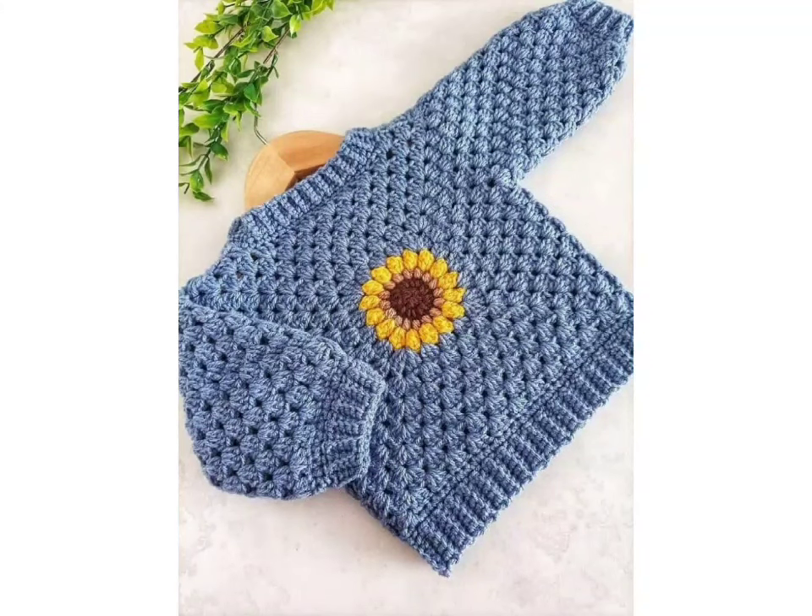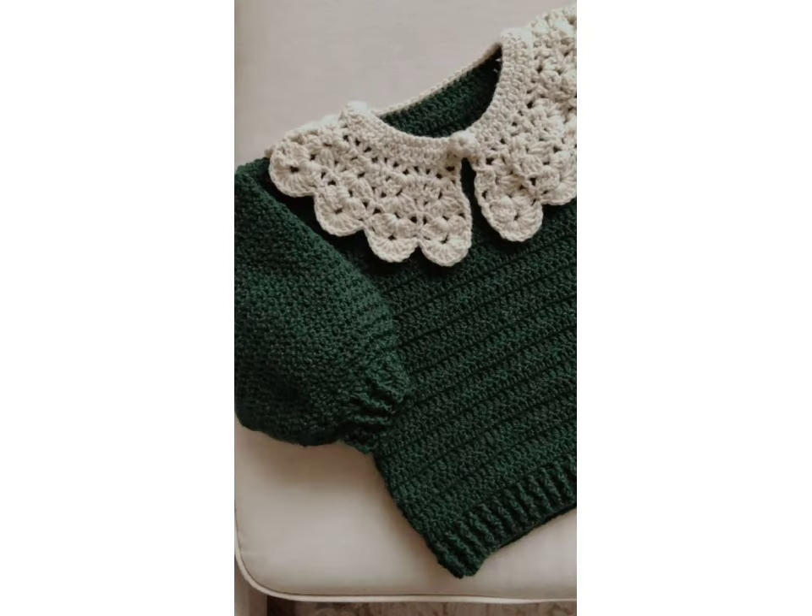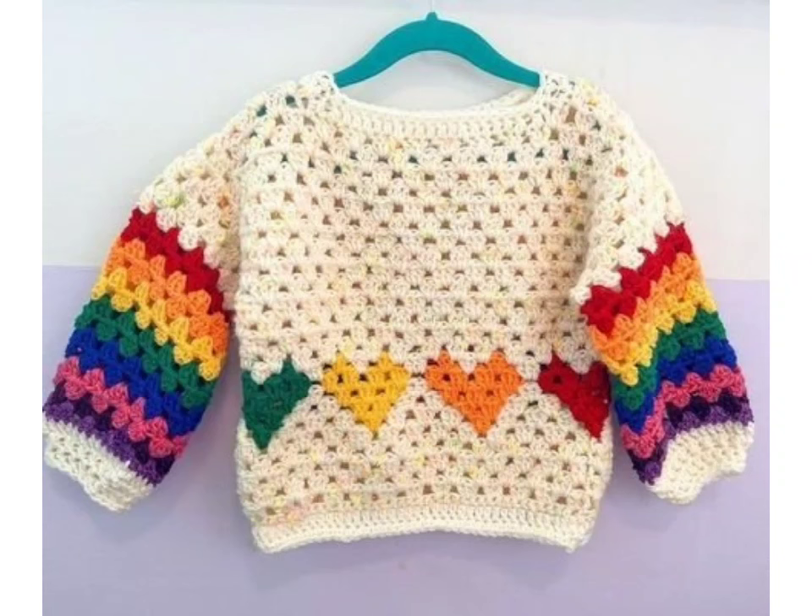And that's it — your crochet baby sweater is complete and ready to wear and ready for gifting! Thanks for stitching along with me today. Do not forget to subscribe and hit the notification bell for more crochet ideas. These are perfect for gifting or keeping your little ones cozy.